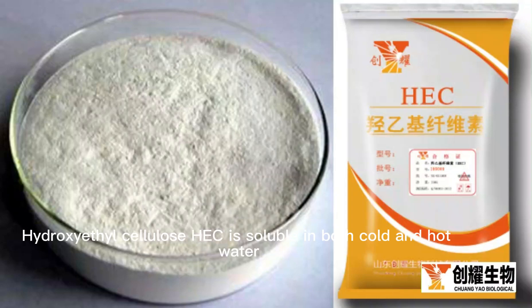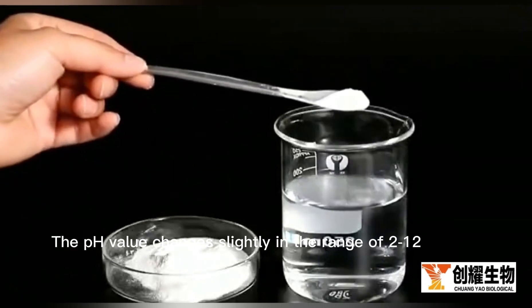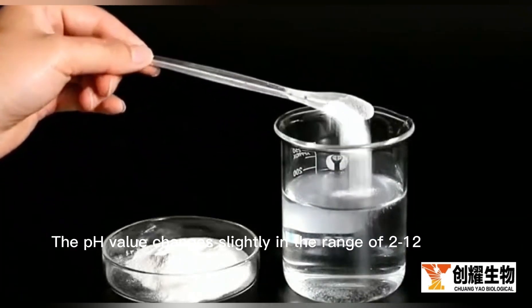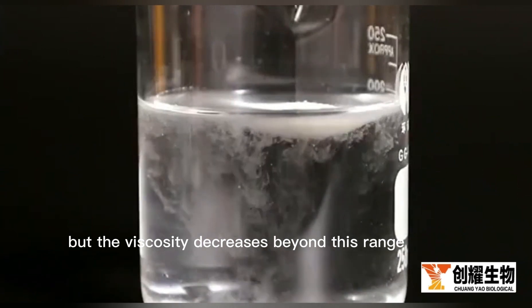Hydroxyethyl cellulose (HEC) is soluble in both cold and hot water. The pH value changes slightly in the range of 2 to 12, but the viscosity decreases beyond this range.